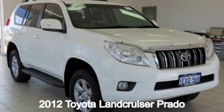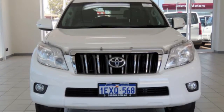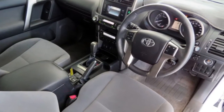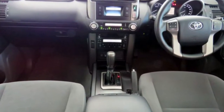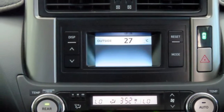Looking for a 2012 Toyota Land Cruiser Prado? This Land Cruiser Prado has a reliable 4.0-litre engine and responds smoothly to its 5-speed automatic transmission. The attractive white exterior is complemented by its stylish interior.